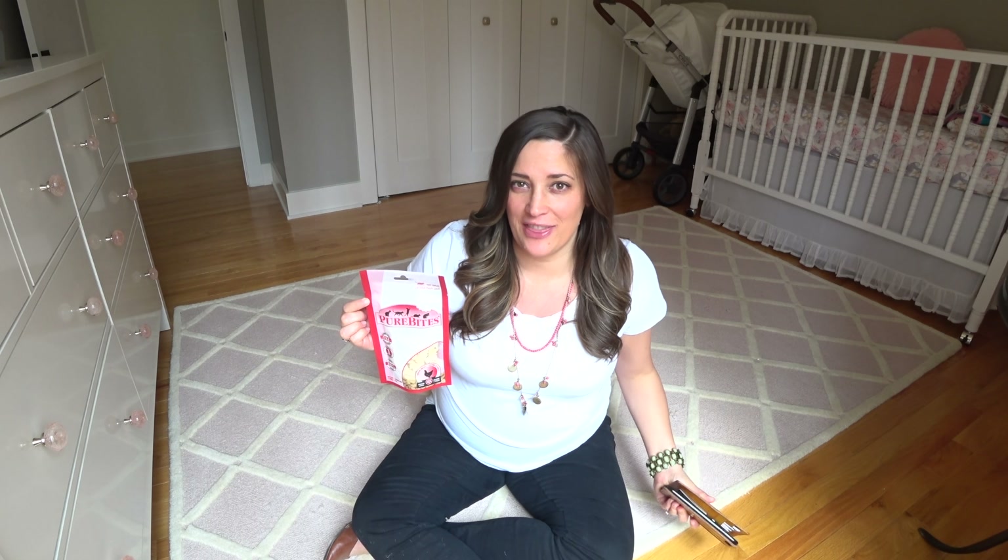I just wanted to give you some tips in case anyone else is looking to get their cats ready for the baby. What I do is every day I have time where I give them treats and I play baby sounds.